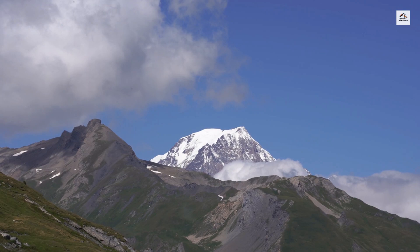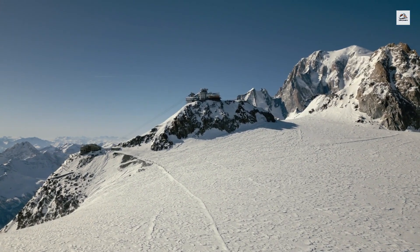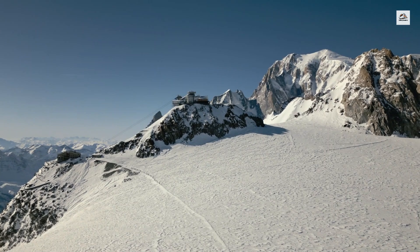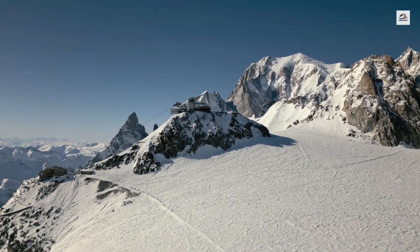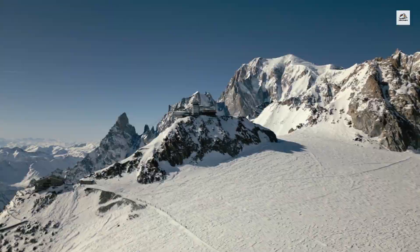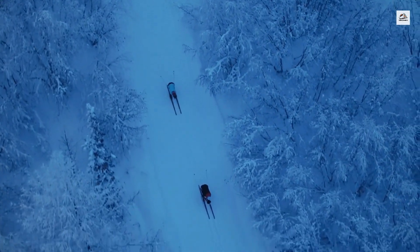Winter on this route is a magical experience. The train is specially equipped to handle heavy snowfall, with snowplows and heating systems ensuring that the journey remains smooth even during the harshest alpine winters. Skiers and snowboarders often use this train to reach the famous slopes of Chamonix.